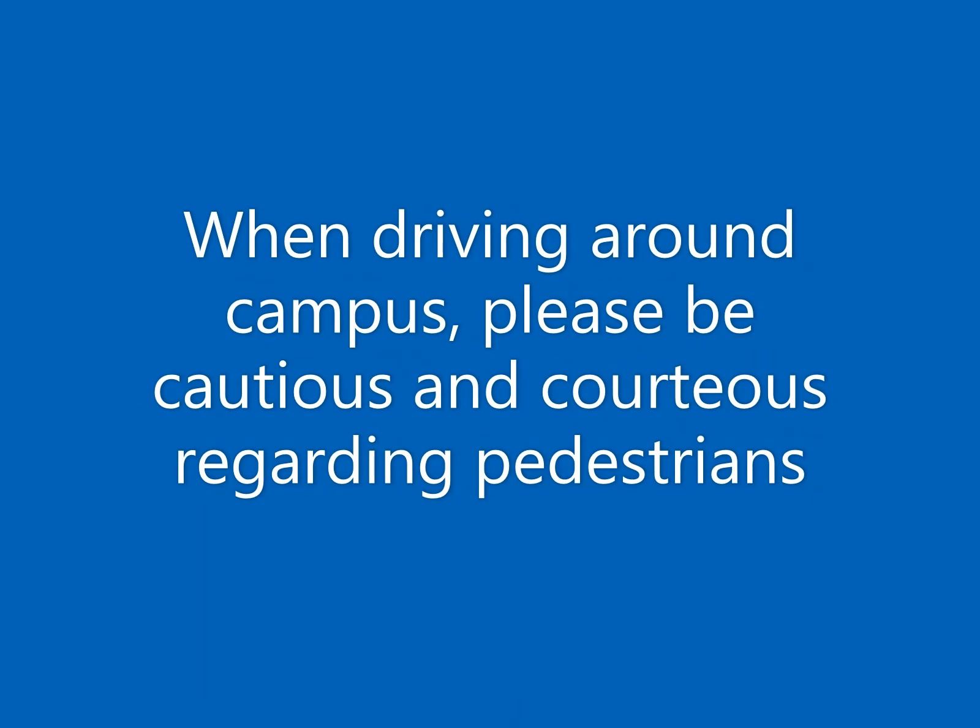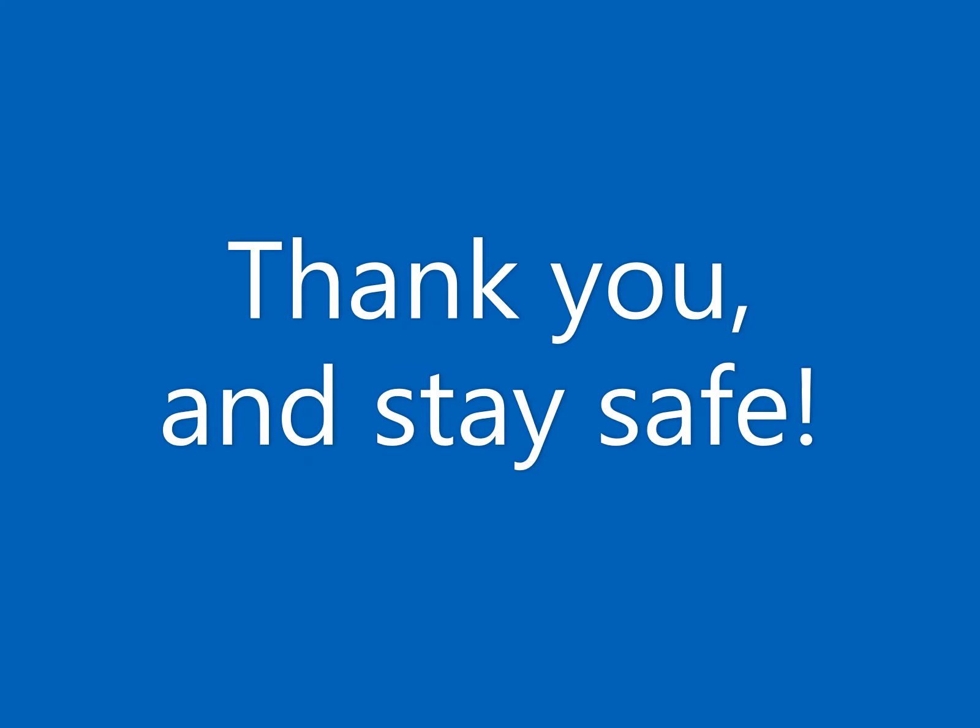When driving around campus, please be cautious and courteous regarding pedestrians. Thank you and stay safe.